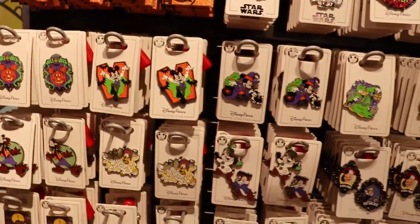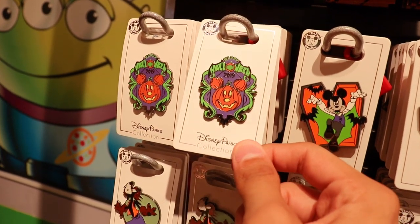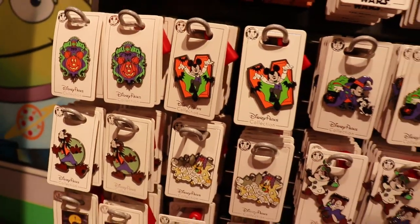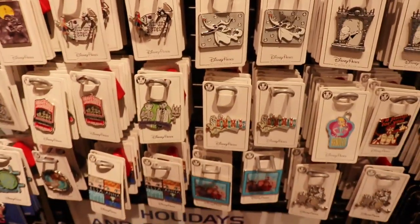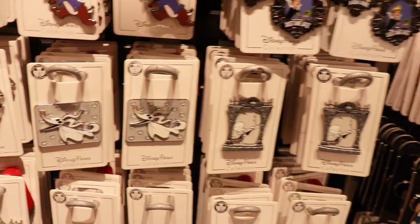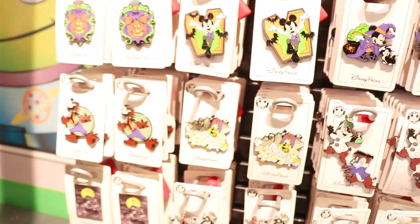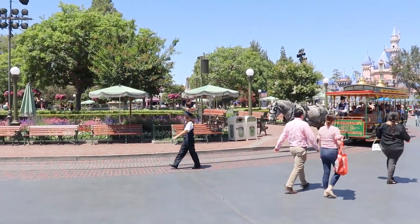They have all the Halloween pin options out here — definitely a lot more than last year. I bought the BB-8 pumpkin one yesterday — look at it, why wouldn't you want that? It's ten dollars. I'm also considering getting the Mickey pumpkin one that says 'Happy Halloween 2019,' so I know what year I got it. They also have all the Nightmare Before Christmas options — there's Zero, Sally, and other characters. I also really like the Pluto dressed up as a mummy.